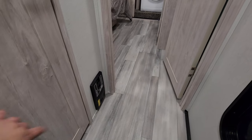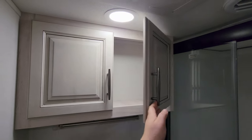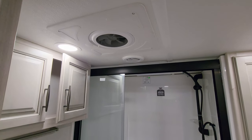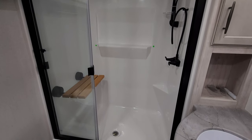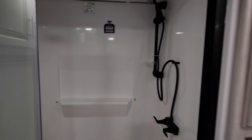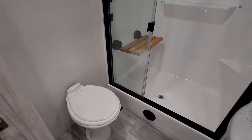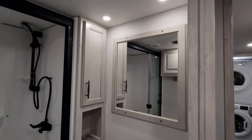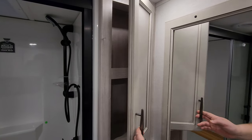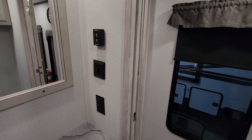This one was ordered with the central vac option, which comes with the hoses and accessories. For the second bathroom up here, there's a little cabinet space, another vent fan, and a skylight above. This one has a one-piece fiberglass shower with a sit-down seat, an adjustable shower bar, a little shelf inside, and a porcelain foot-flush toilet.